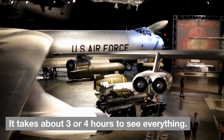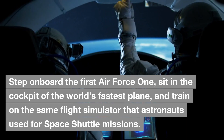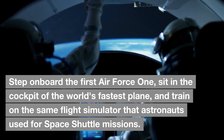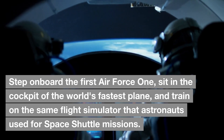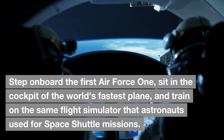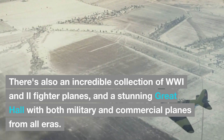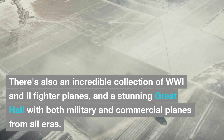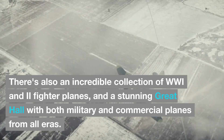It takes about 3 or 4 hours to see everything. Step on board the first Air Force One, sit in the cockpit of the world's fastest plane, and train on the same flight simulator that astronauts used for space shuttle missions. There's also an incredible collection of World War I and II fighter planes, and a stunning Great Hall with both military and commercial planes from all eras.